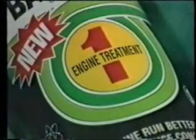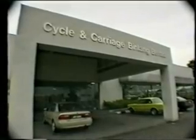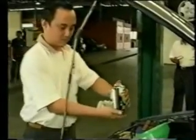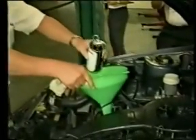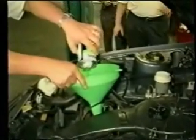Bardal's Polar Traction molecules remain firmly stuck onto the metallic surfaces even after all the engine oil has been drained away. To prove once again that Bardal's unique Polar Traction feature is strong enough to withstand the toughest test on an automobile engine, we subject this ordinary Proton Wira 1.5 GL to a no-oil run test.